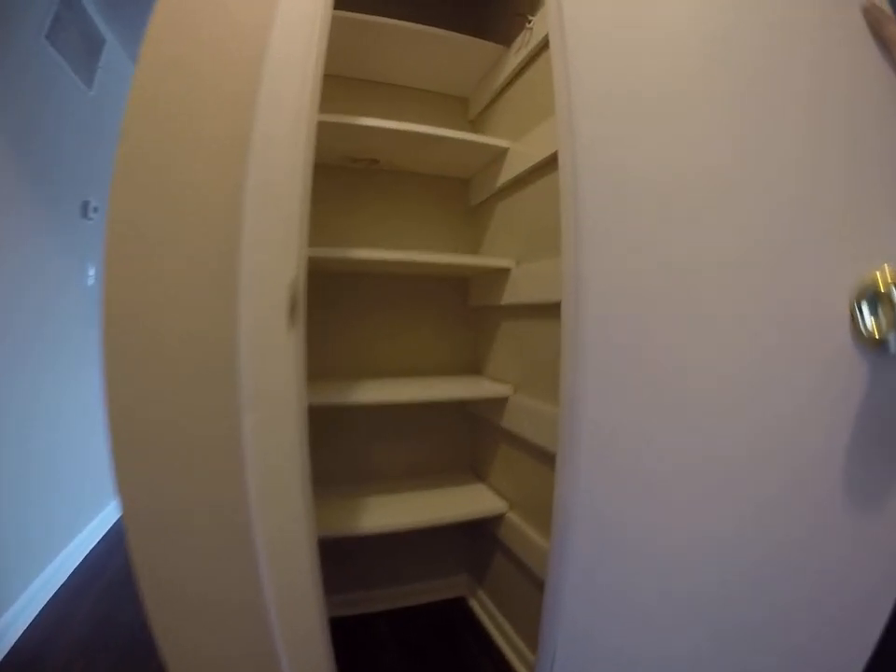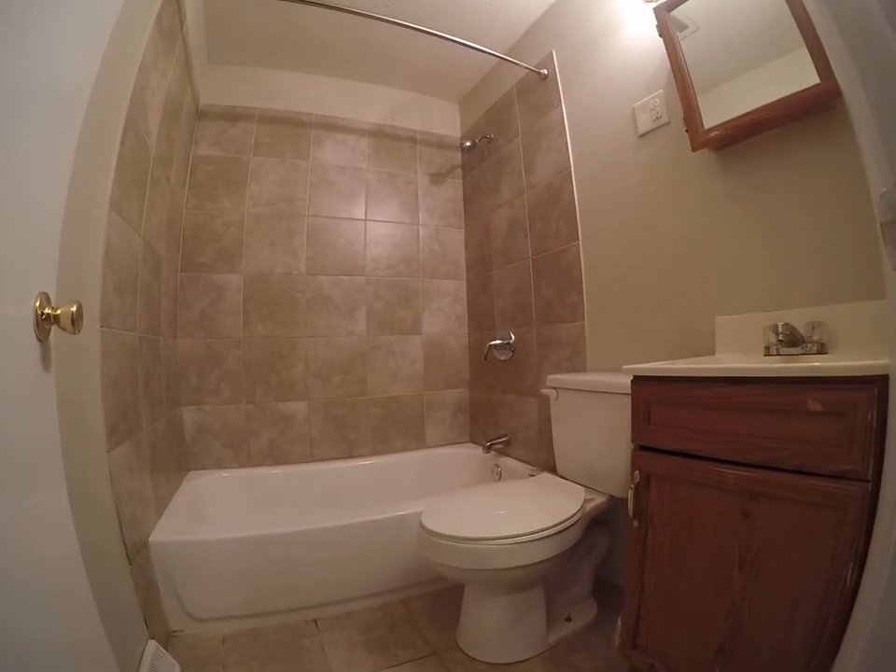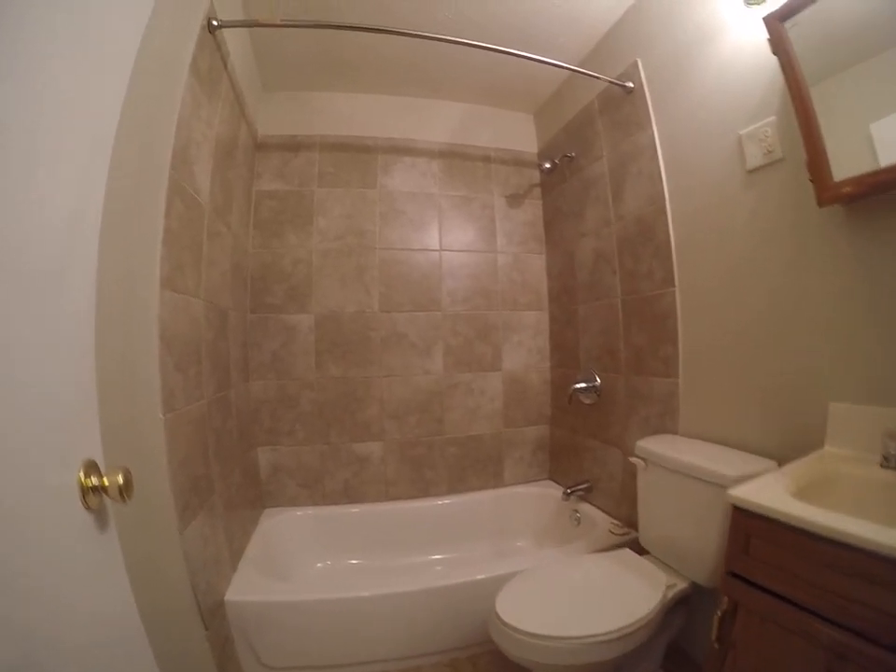Nice closet with built-in shelves here in the hallway. A really nice bathroom — tile floor, tile shower surround.